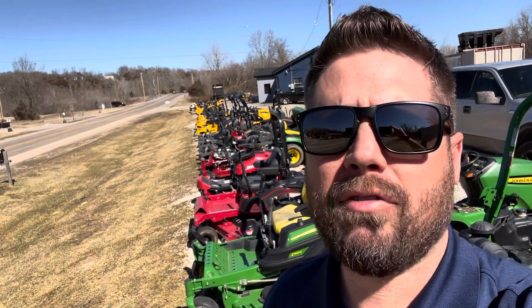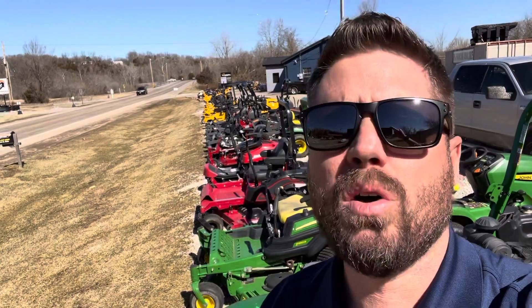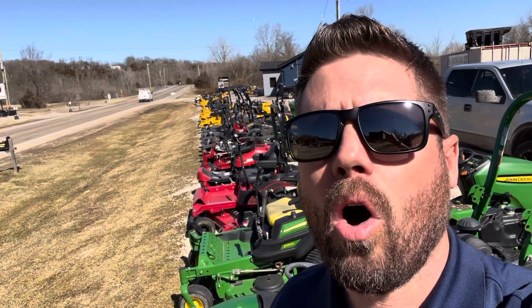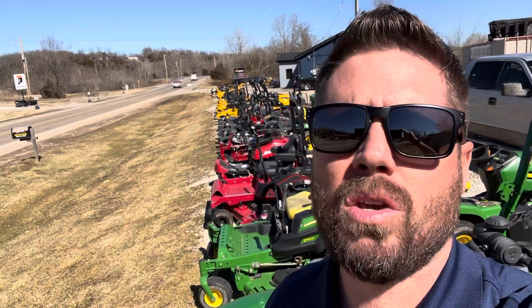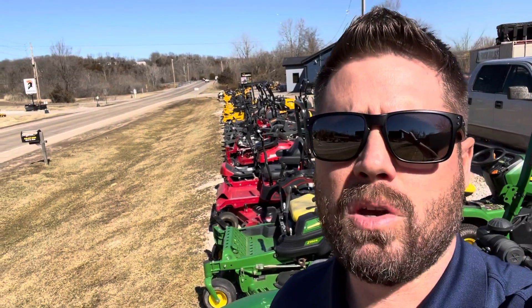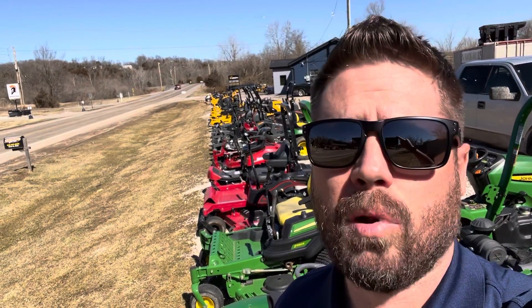We take the time for our used mowers to take multiple photographs of each one, and we post those on our website. It's CaldwellStore.com. If you type in CaldwellStore.com, it will take you directly to our used inventory page. We keep that page up to date, so if a unit gets a deposit taken on it or if a unit sells, you'll see that immediately — you don't have to worry or wonder if it's actually available or not.